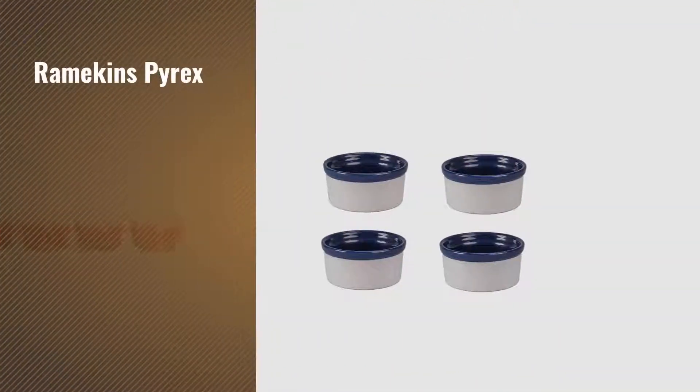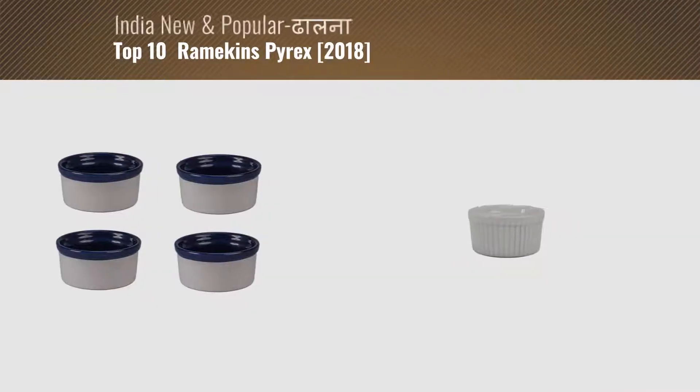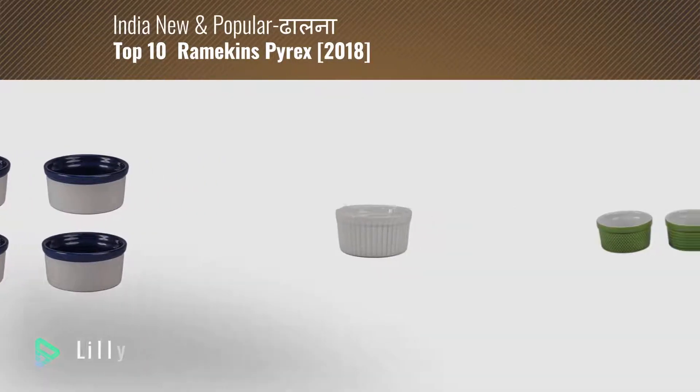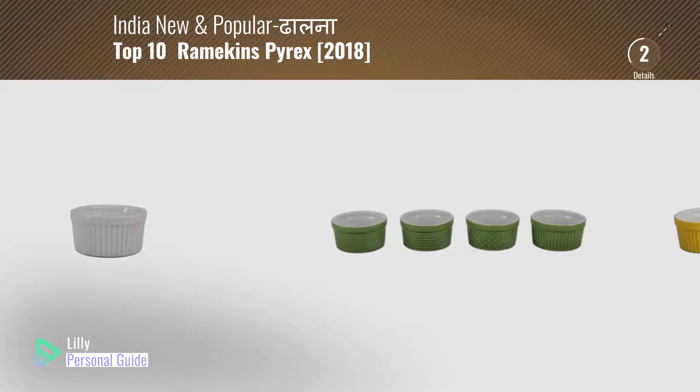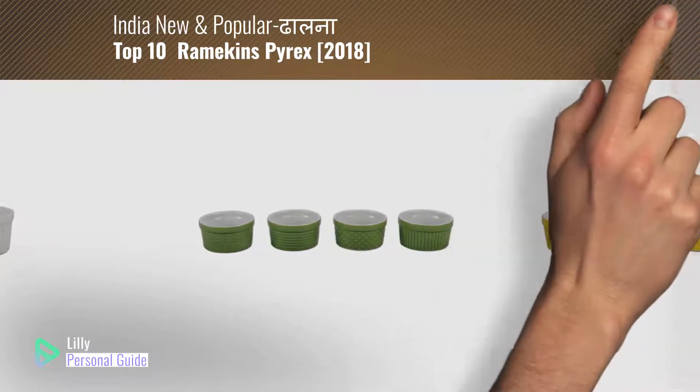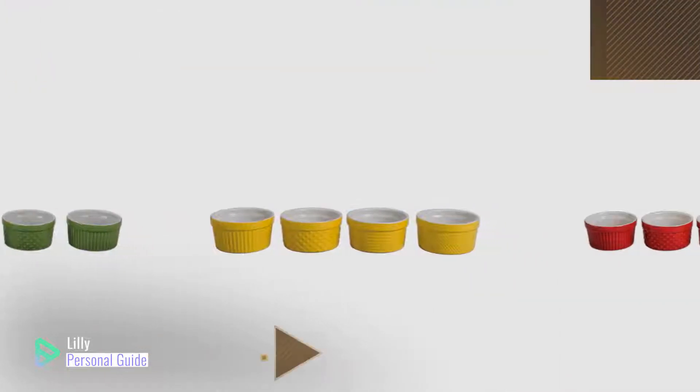If you're looking for ramekins pyrex, this video is for you. My name is Lily, your personal guide. Welcome to our channel. At any time you can click the circle in the corner and get more info and real-time deals on your favorite products.